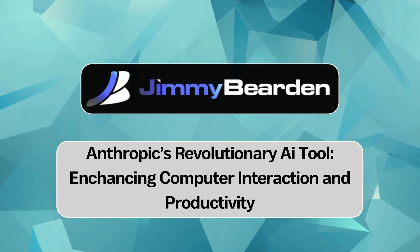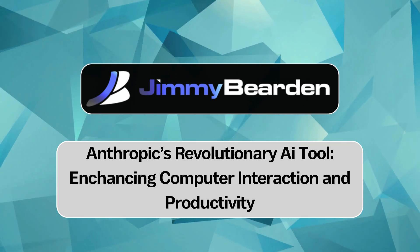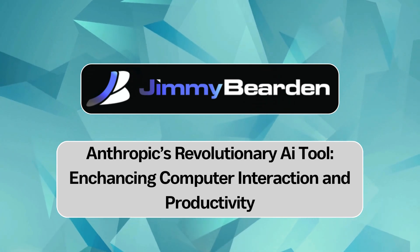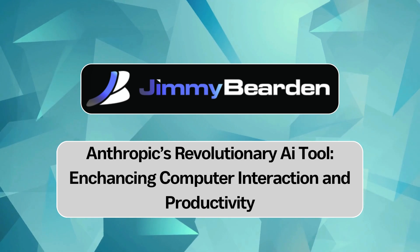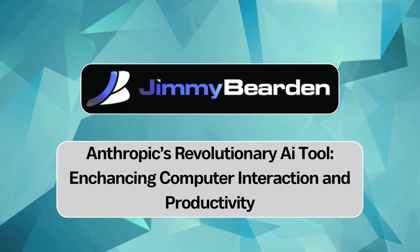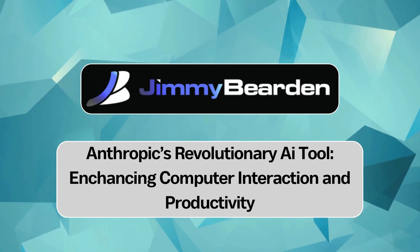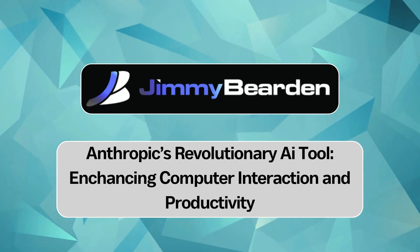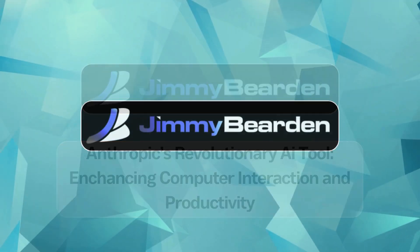Hey everyone, get this. Imagine if your computer could handle all those little tedious tasks you got to do every day — like booking meetings, digging up data, all that — while you get to focus on the big picture. That's kind of the promise behind this new AI tool from Anthropic. It's called computer use. And it's pretty wild.